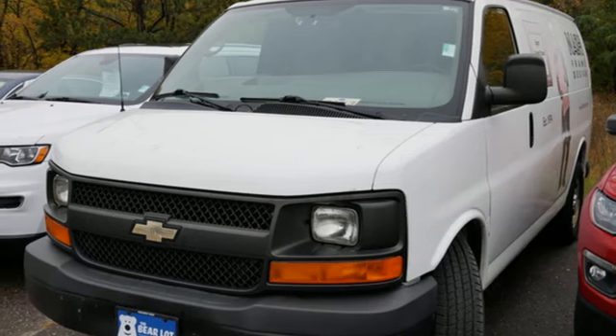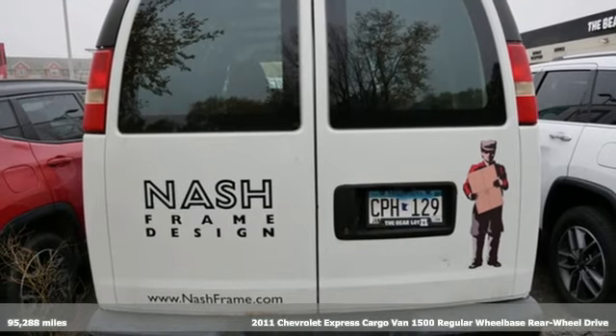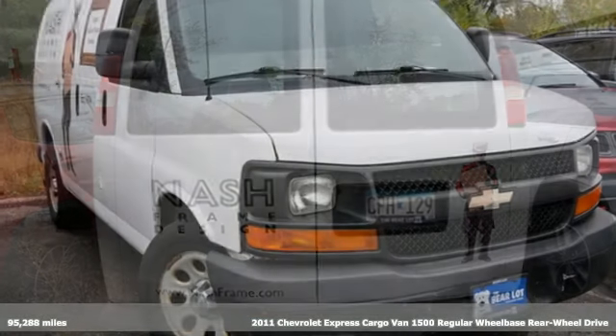It's a 2011 Chevrolet Express Cargo Van. This Express Cargo Van will quickly become the most versatile tool you own.